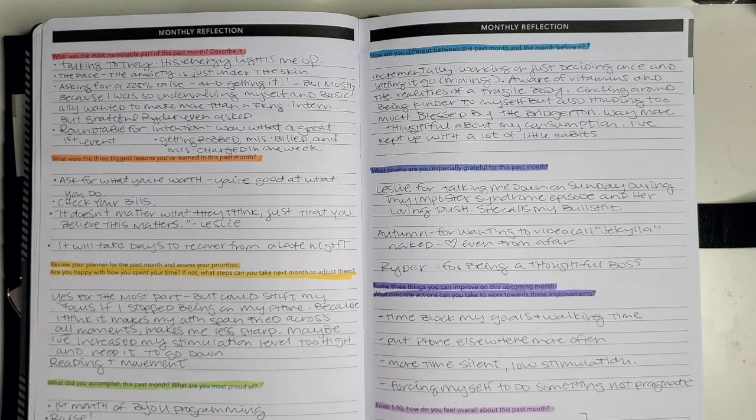In the Passion Planner, there are a bunch of questions at the monthly reflection. I've been trying to be better about keeping with these — I sometimes skipped them in the past. But if you don't stop and reflect, you're never going to hone in on the steps you can take to make your life what you want it to be, your system what you want it to be.